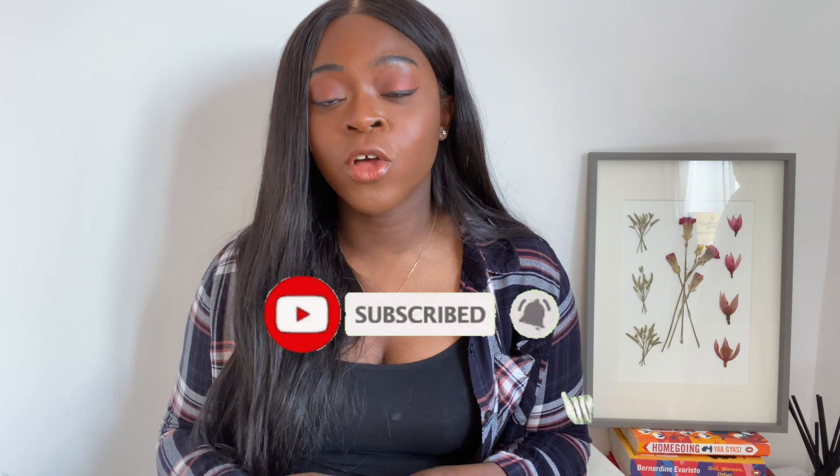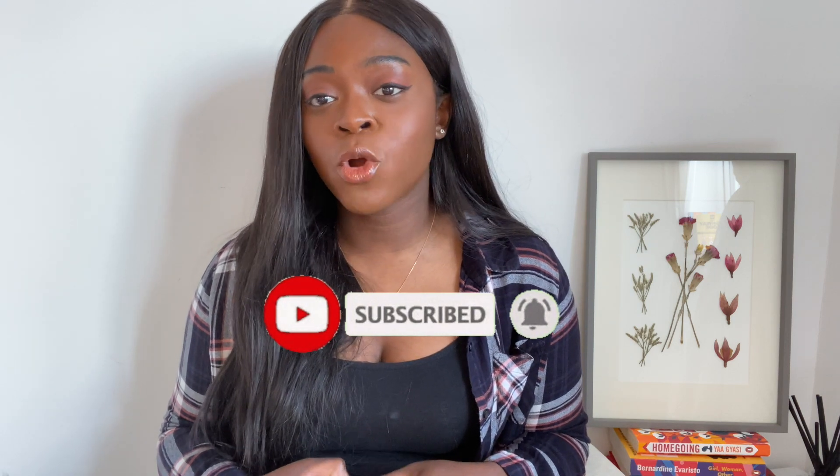So in this video, I'll be talking about some of the job boards I used whilst I was looking for jobs. Before I jump into the video, don't forget to subscribe to my channel if you're new here so that you can see more content from me.